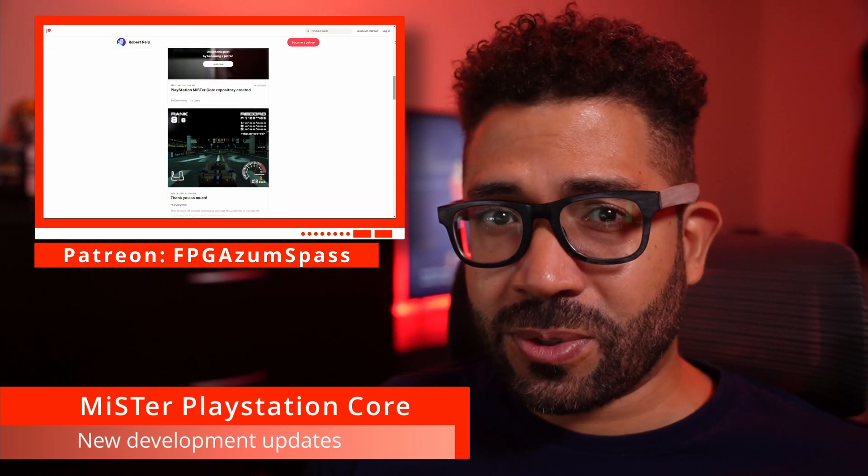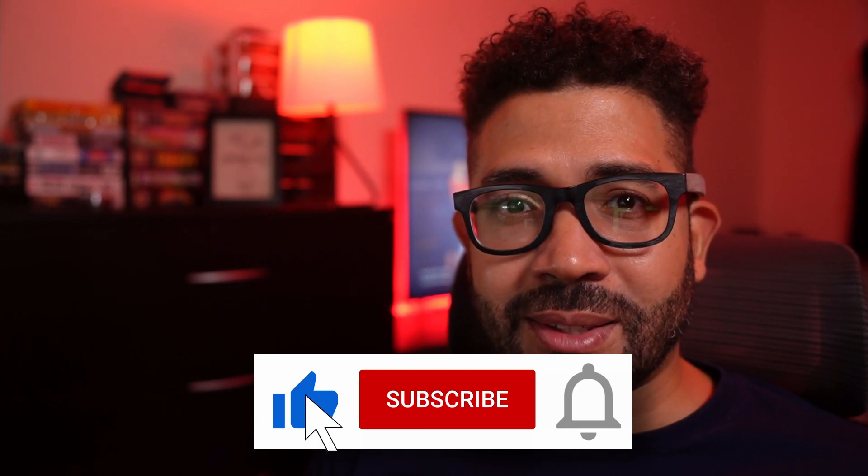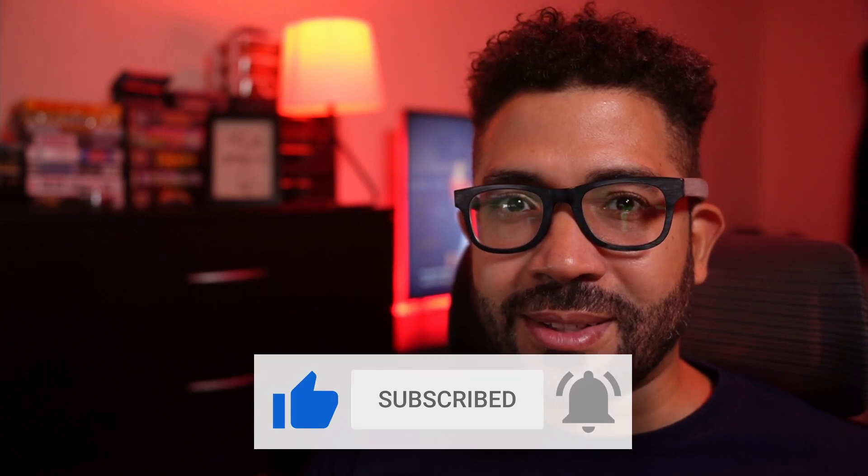Check the description for this video's sources. If you enjoyed this video, please give it a like, and if you want to see more content like this, subscribe to my channel to get future updates. Thanks for watching, and I'll speak to you next time.